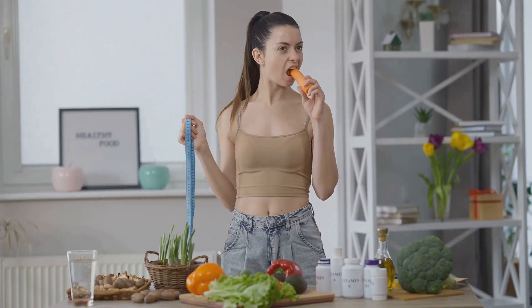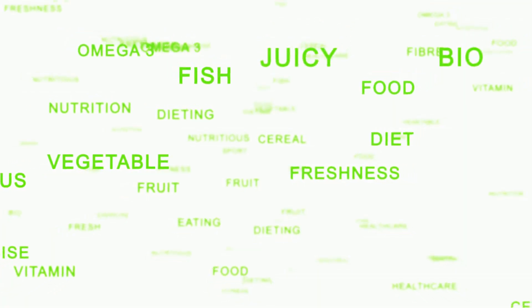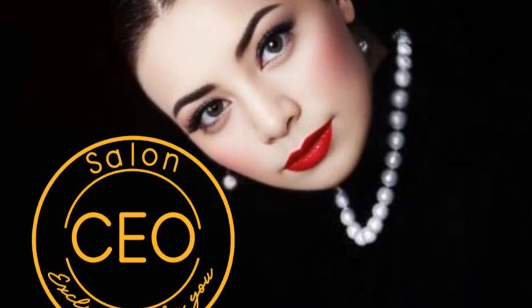Hey everyone, welcome back to the channel! If you're new here, I'm Chloe Javlin and I'm all about helping you live a healthier, more balanced life one small step at a time. Make sure to hit that subscribe button and ring the bell for notifications because we've got new videos dropping every week. Today's topic is how to create a balanced diet plan in seven simple but effective steps.